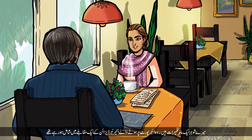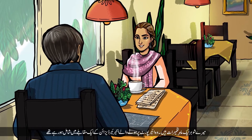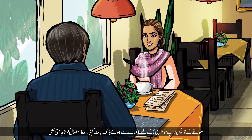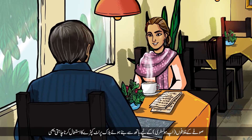My husband is an architect. He was entering a competition for an interior design project at the airport, so I joined him and said let me work with you on that. For the upholstery, I wanted to use hand-woven block printed fabric.